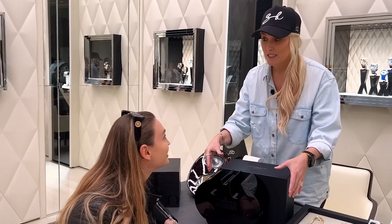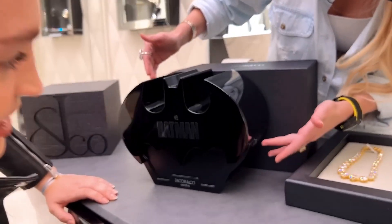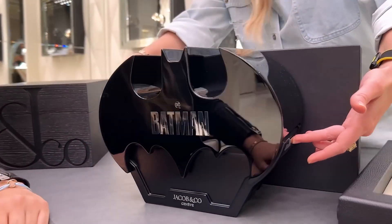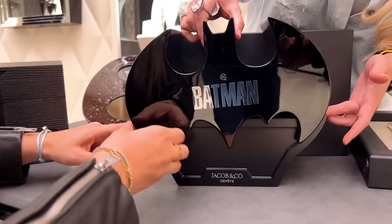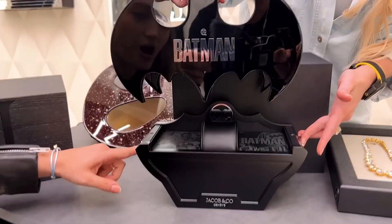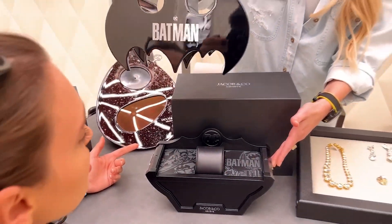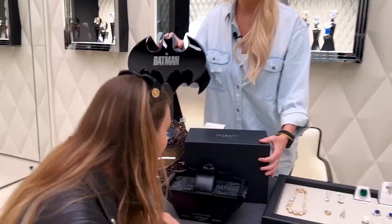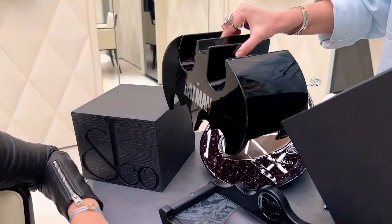This is a Batman watch and this is an official collaboration with DC. Let me show you how to open this — you've got a button here. Domi, do the Batman theme quick! There is the watch... okay, there is no watch. Wait, there's no watch? I just got tricked.